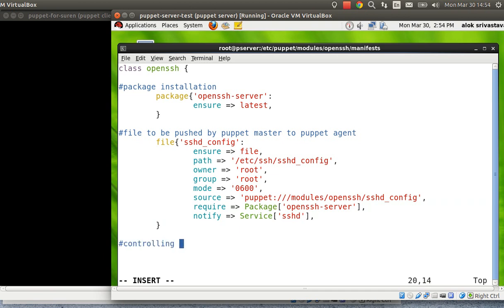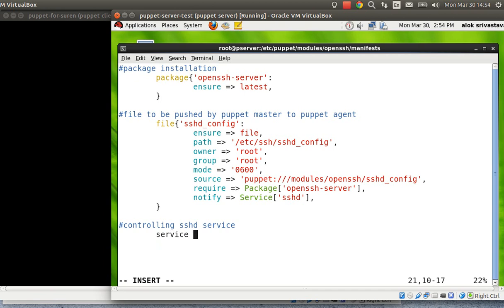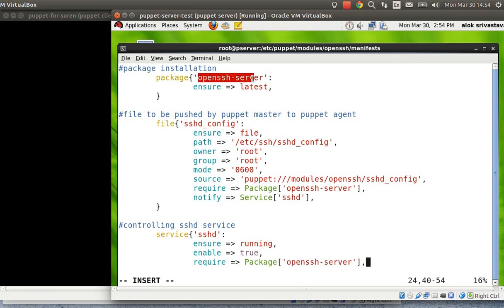Now I add a service resource to control the sshd service. I write service { 'sshd': ensure => running, enable => true }. I also add require => Package['openssh-server'] so the service won't start unless the package is present. These are the titles I'm using for the resources.